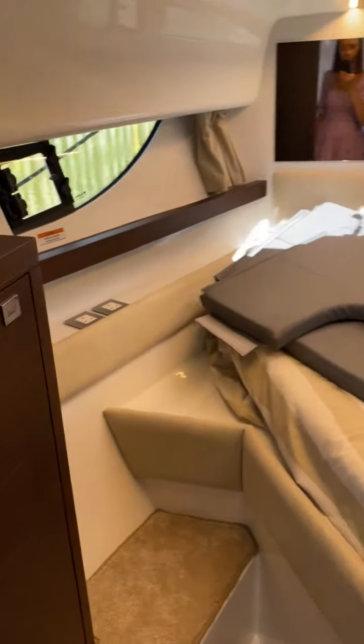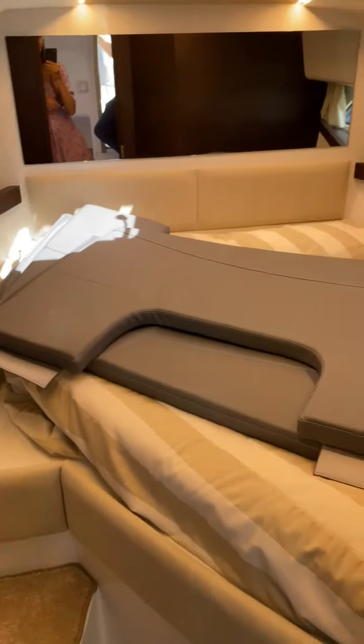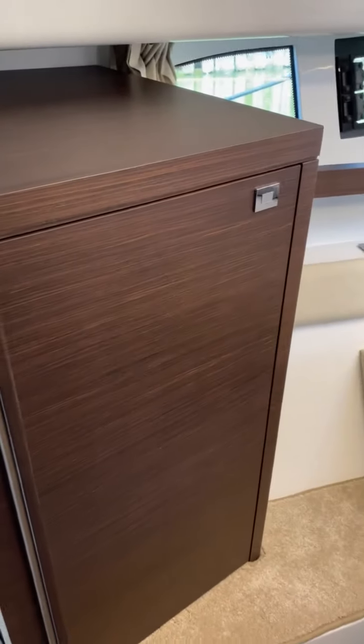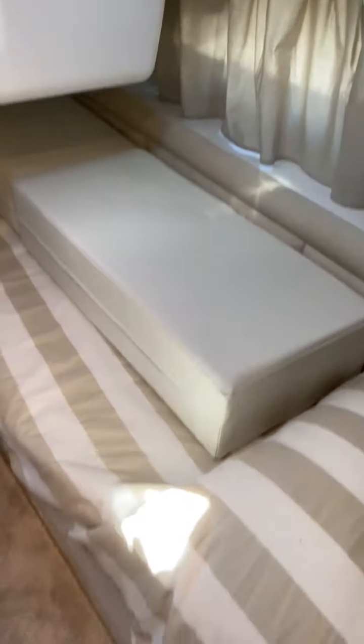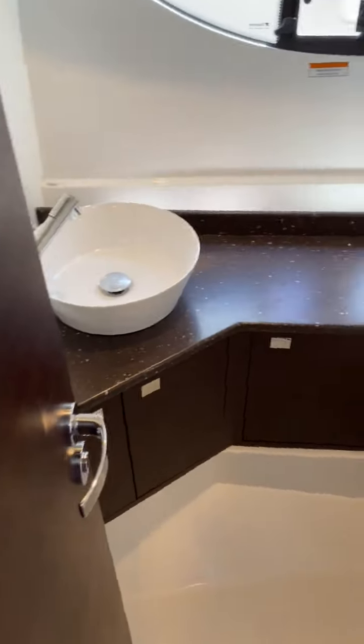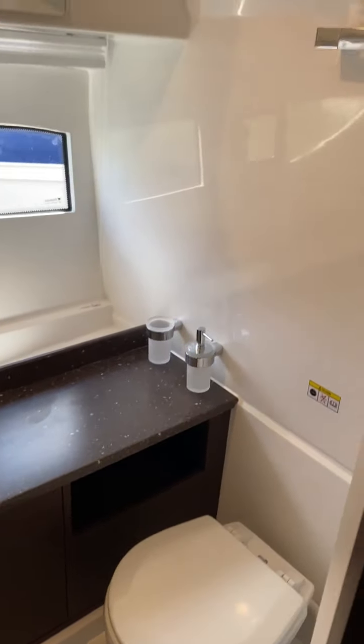In the forward cabin we've got a really nice double berth with loads of light. This one's the inboard, so it's just got a double and a single here. On the outboard you have a twin, obviously because of the space from where the engine is. There's also a good-size toilet and shower with an electric toilet — again, an upgrade option.